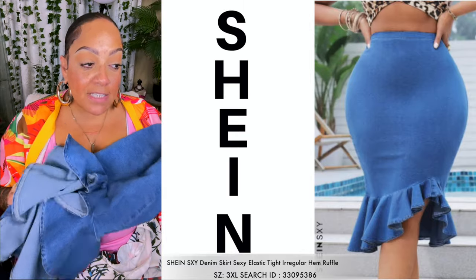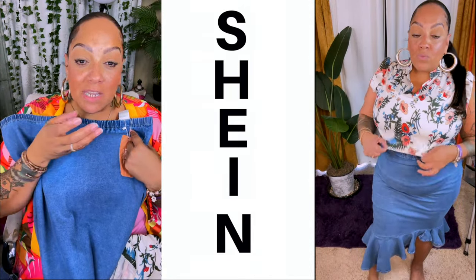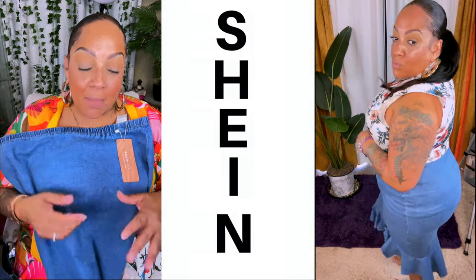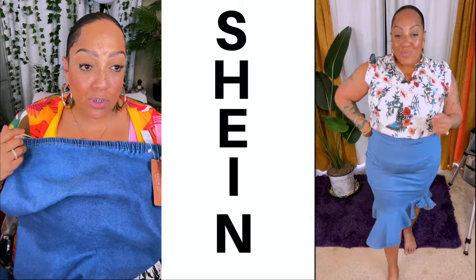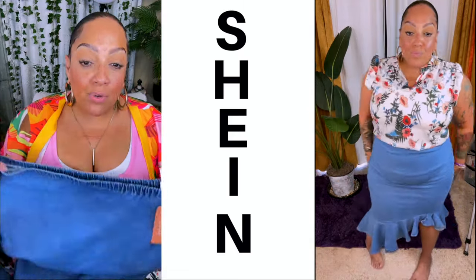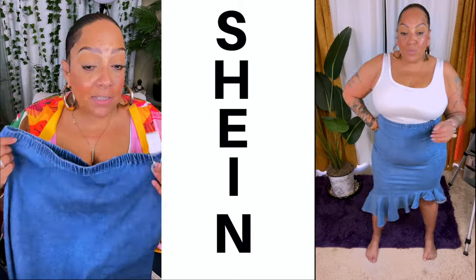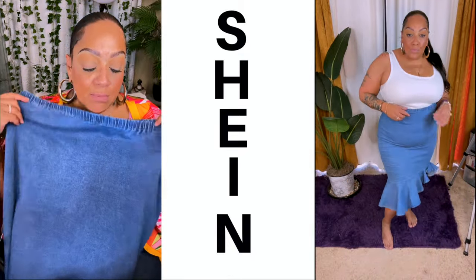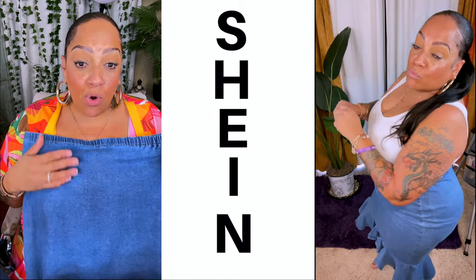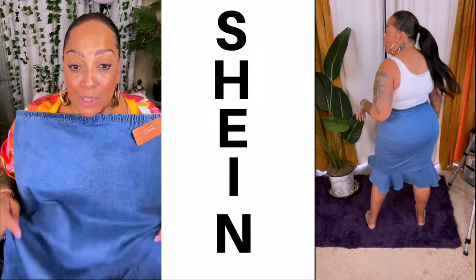The second outfit is this denim skirt — sexy, elastic, tight, irregular hem with ruffle edge in blue. This skirt was reminding me of like early 90s, I swear — the uneven asymmetrical hem, the ruffles at the hem, it was everything giving me early 90s vibes and I absolutely love this skirt. They don't say it's high-waisted, but because my torso is short I do wear it up high. I got it in a 3X because I knew it was going to fit on the sides. The waist is a little bit too big for me, but the sides have the perfect stretch. This is lightweight denim, but it's so cute. You could wear this with so many different things.